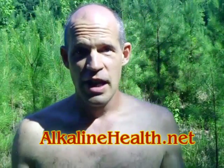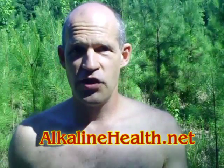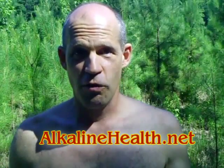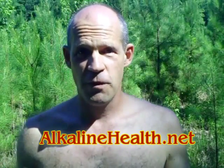This is Jeff Yenser, alkalinehealth.net. Remember, nothing we say should be considered medical advice. Use this information at your own risk — it is just for informational purposes only. Thanks for watching.